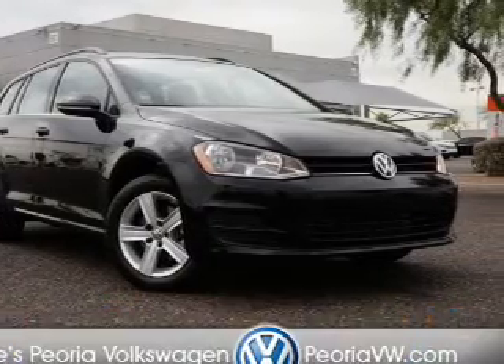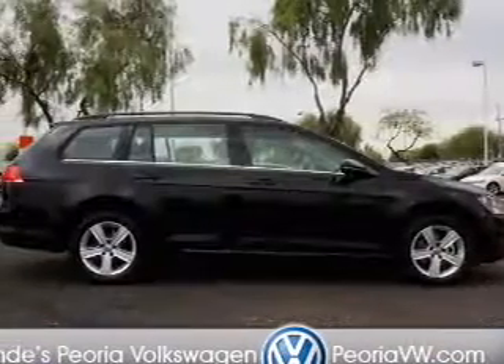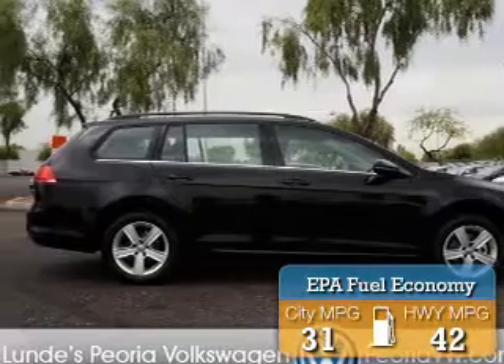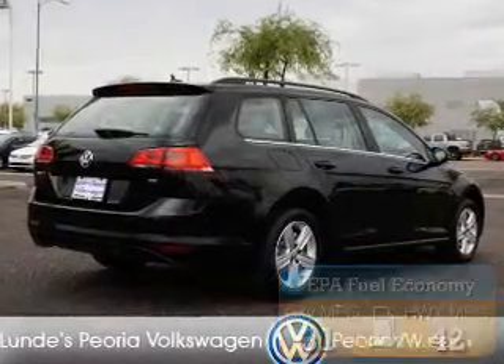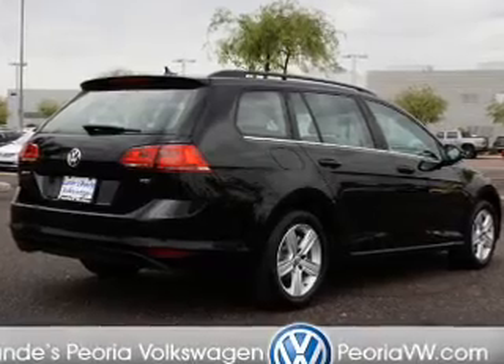It's powered by Front Wheel Drive, a two-liter, four-cylinder engine. Great fuel efficiency saves you money by requiring fewer trips to the gas station. The features include an alarm system,